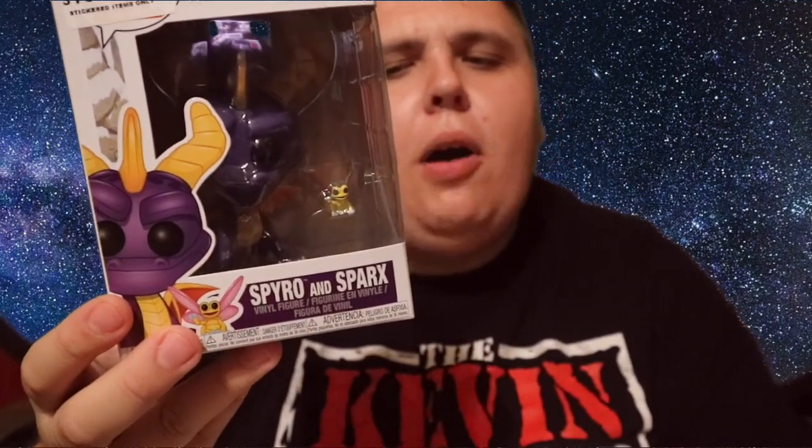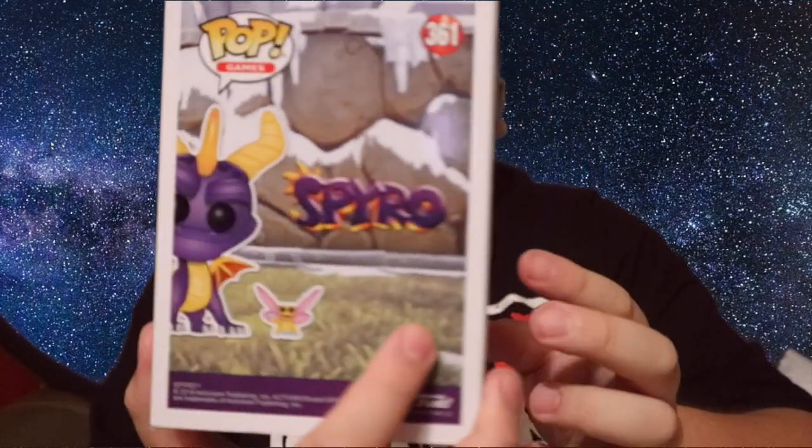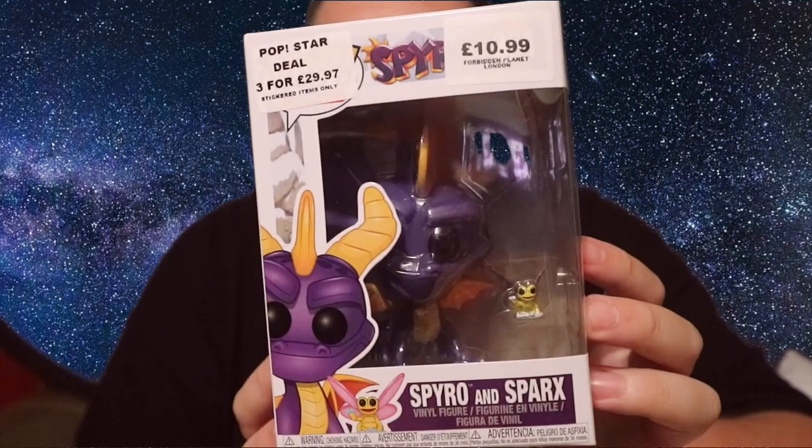Then I saw this pop and thought I must have it — it's Spyro the Dragon with Sparks. It's an amazing pop; I've taken it out of the box and it has a really nice paint job. It's a great pop to hold. I don't have a Crash Bandicoot yet, which I really want now that I've got Spyro. This will definitely be getting a review because it's such a great pop — I really want you guys to go and pick it up. It was £10.99, what a bargain.